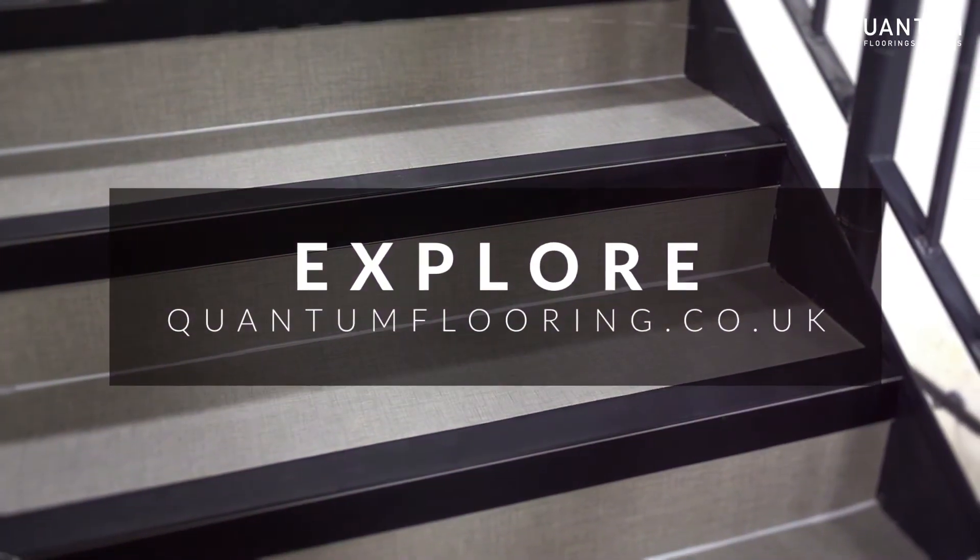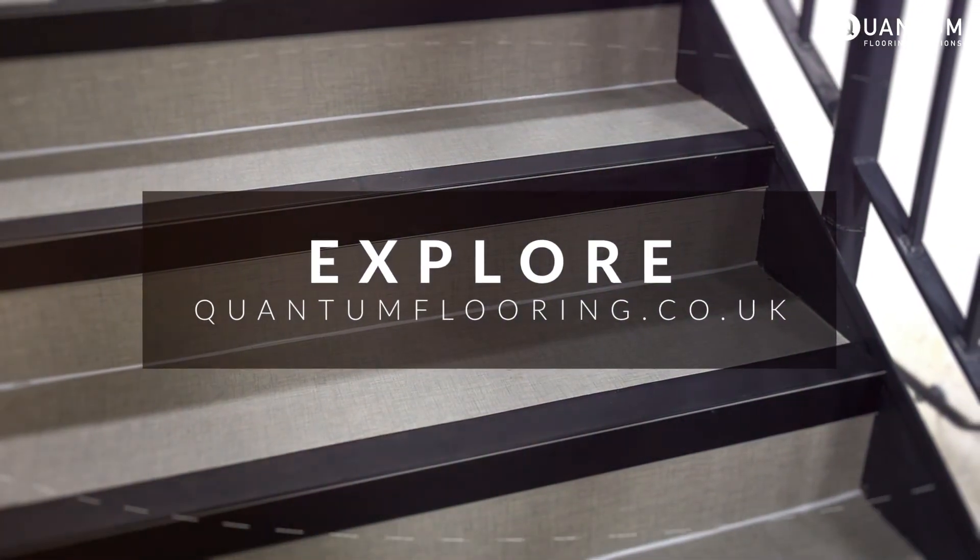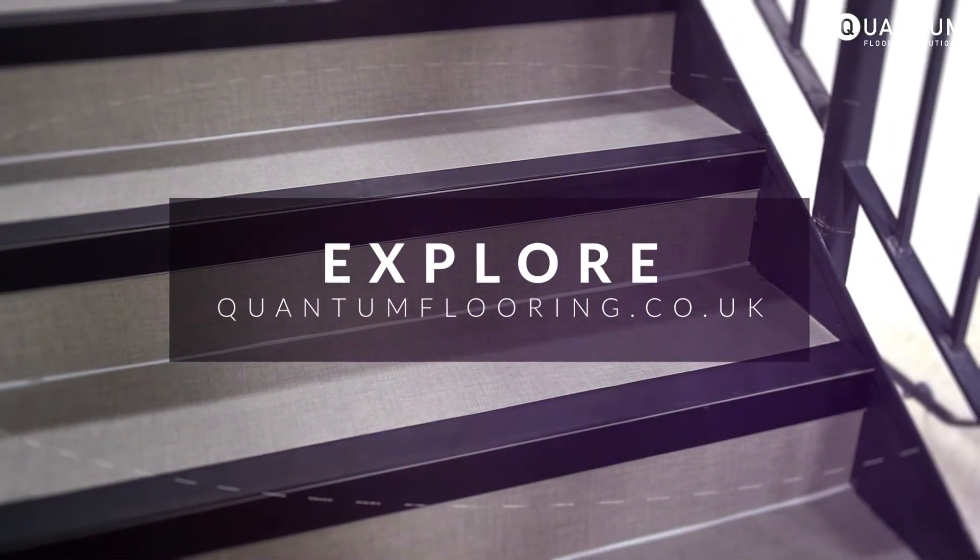Head over to the Quantum website today for more information about Q-Range Duo or to contact the team.